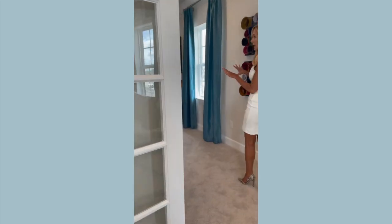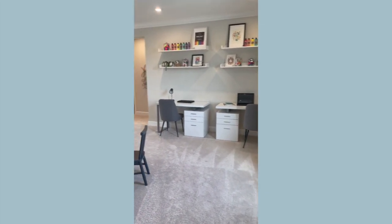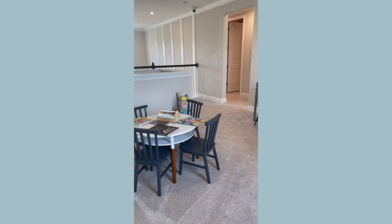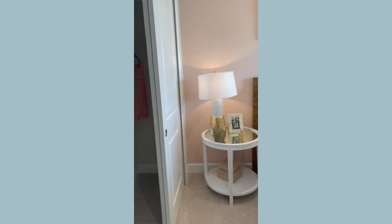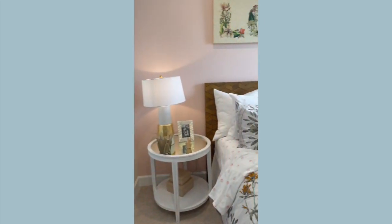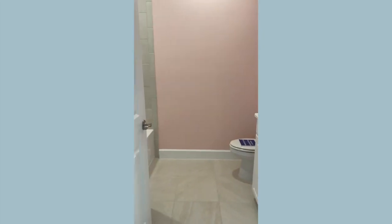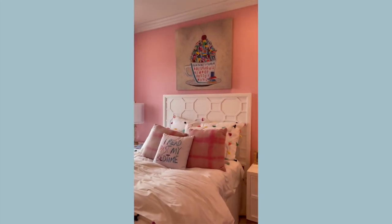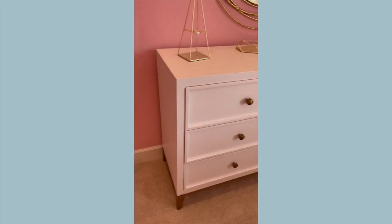I love this too, guys. This is a nice little sitting area or study area. If you homeschool your kids, this would be a great space for that. It's a great space — all the rooms are a great size.